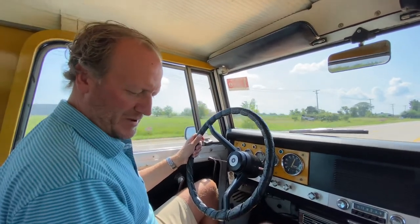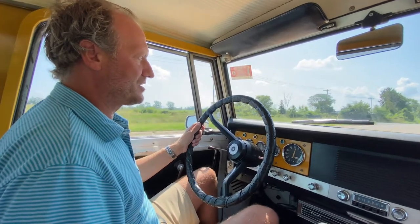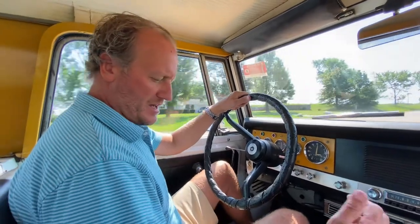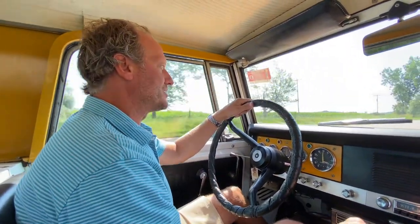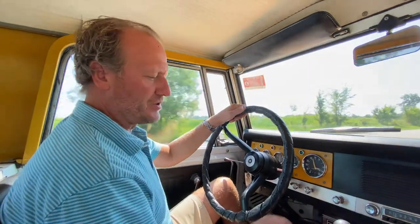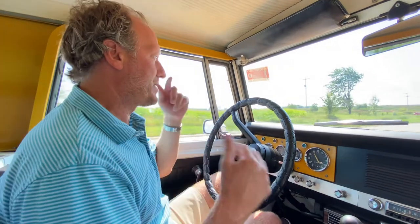The front passenger seats are in very nice condition — someone definitely re-upholstered those at some point in recent history. It does have the original vinyl floor still intact, which is nice. The four-wheel drive system works properly as well. In the back, the rear seat is secure and in great shape.